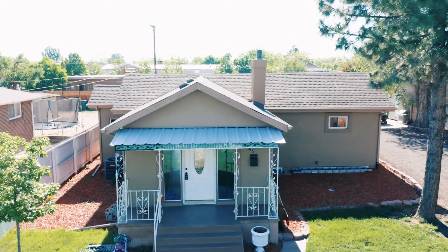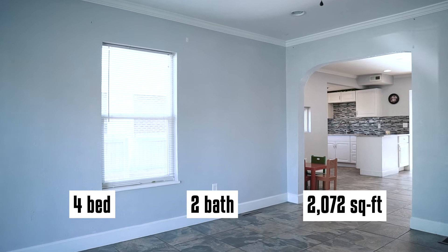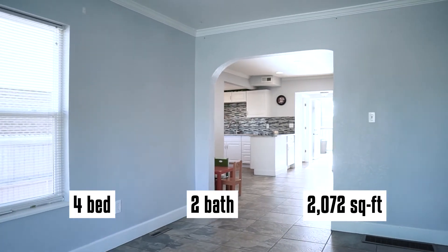Hey everyone, up here at my newest listing in Brighton. The home has three bedrooms, a non-conforming bedroom, and two bathrooms.